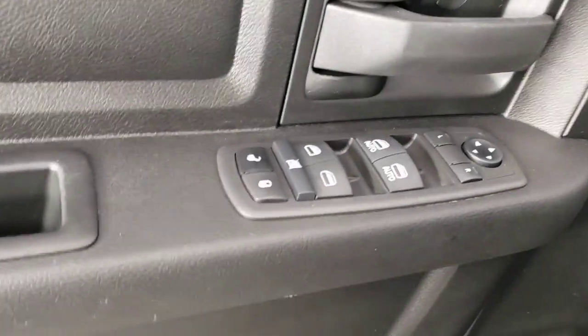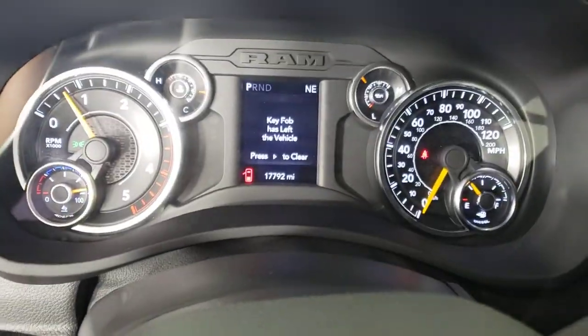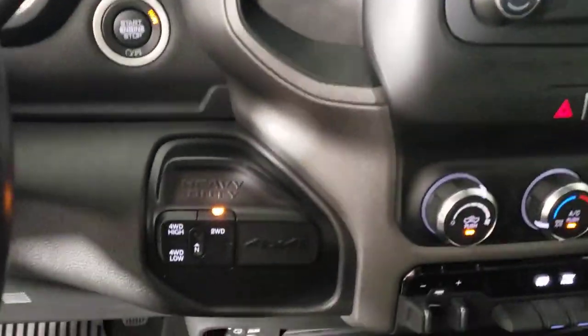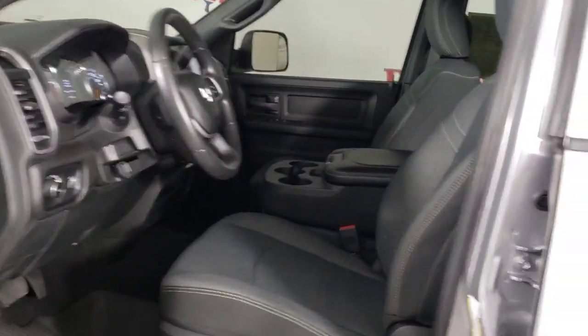The following are some of this vehicle's highlighted options: heated mirrors, keyless start, backup camera, steering wheel audio controls, electronic stability control, Bluetooth connection, split bench seat, intermittent wipers, traction control, and tire pressure monitoring system.